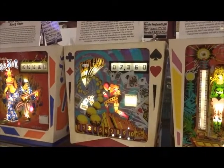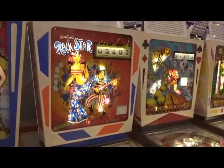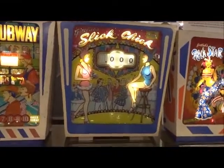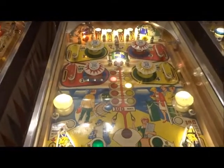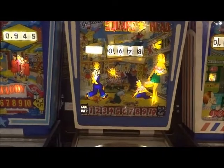Captain Guard, 1974. Rockstar, 1978 — another rare game. Slick Chick, 1963. Subway, 1966.